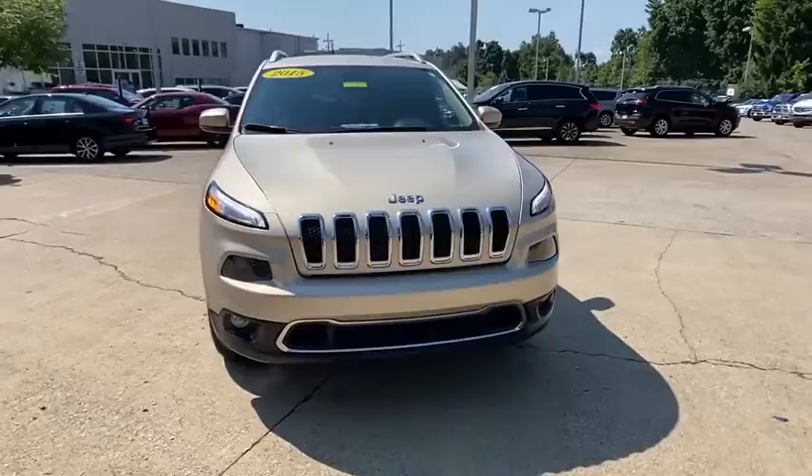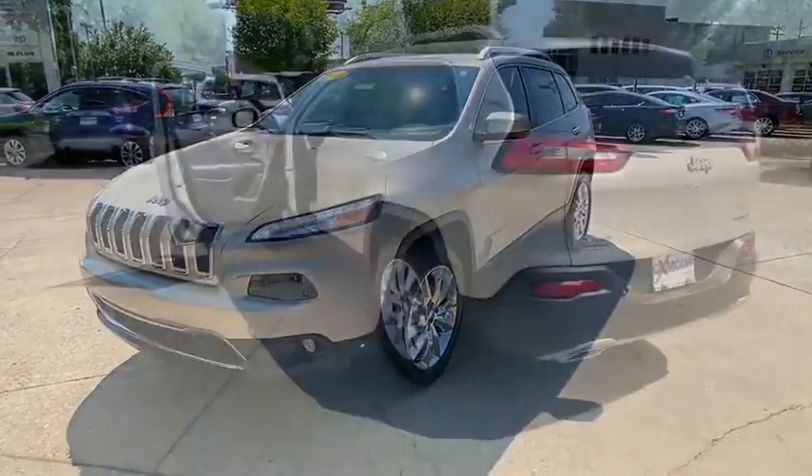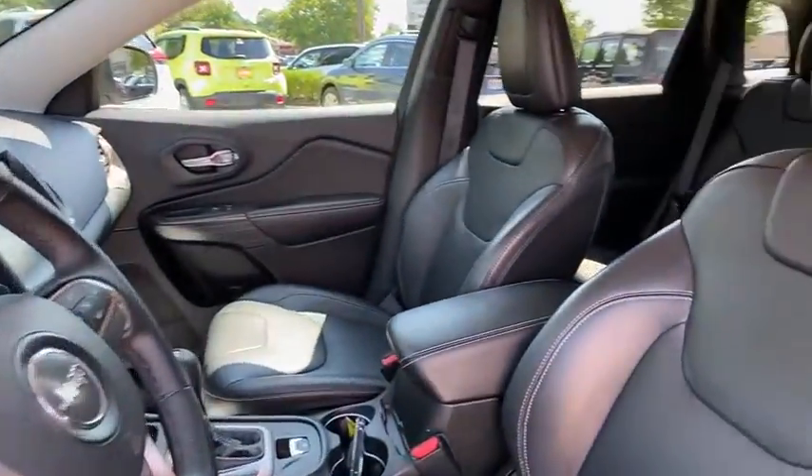This vehicle has less than 50,000 miles. Here are some of this vehicle's great options: heated seats, navigation system, traction control, dual airbags, power steering, four-wheel disc brakes.